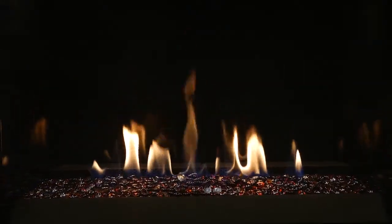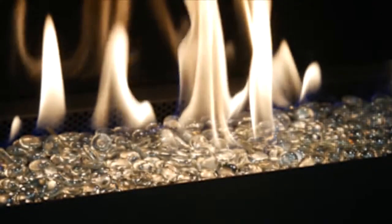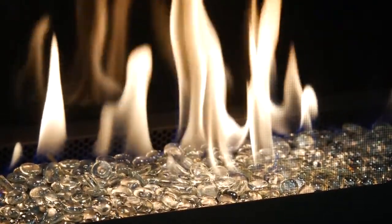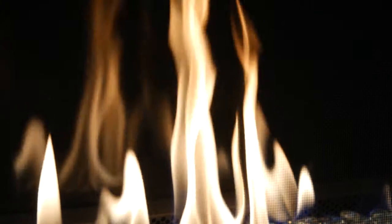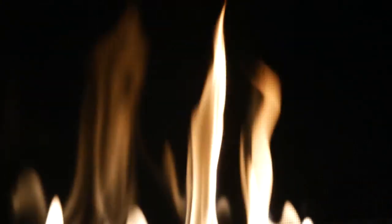Available in three popular sizes, one is perfect for your needs. At the heart of the Scorpio CD is a soothing flame that emerges from an elegant bed of glass bead media. Enhanced by its flawless black reflective porcelain liners and its unobstructed ceramic glass, this fireplace is the epitome of refined tranquility.